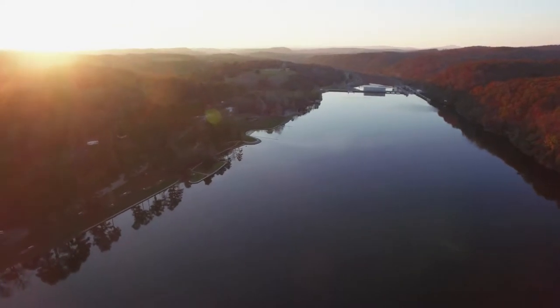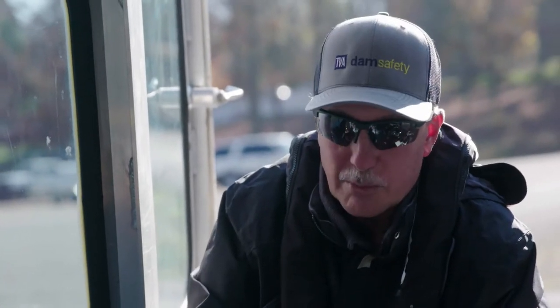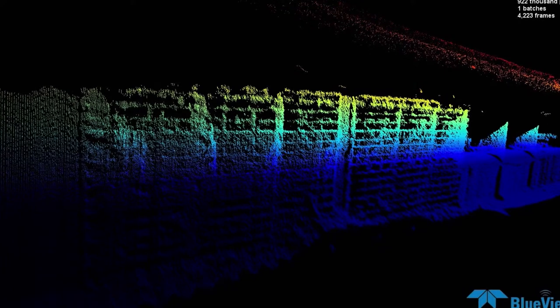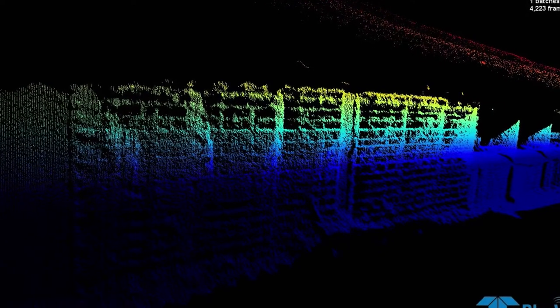We have a good inspection program. We look at the upstream pretty carefully. But in the past we didn't have a really good way of doing below the water level. So this tool allows us to get a really good visual, and we have computer programs that put all the information we collect together. It almost looks like a photograph when you're looking underneath the water — almost like there's no water.